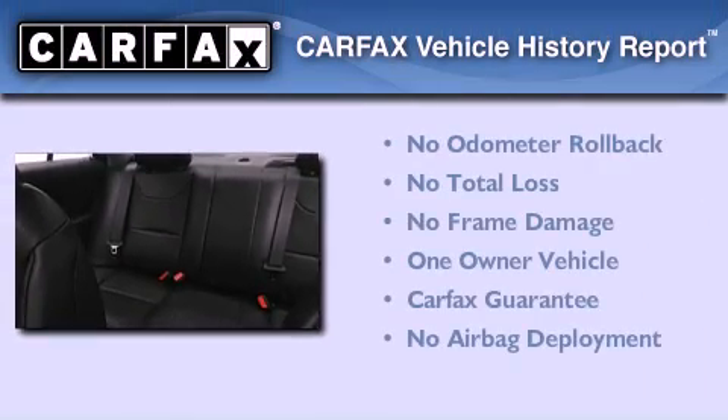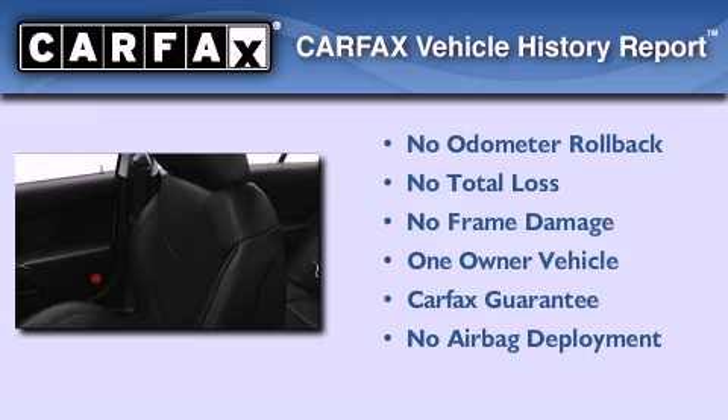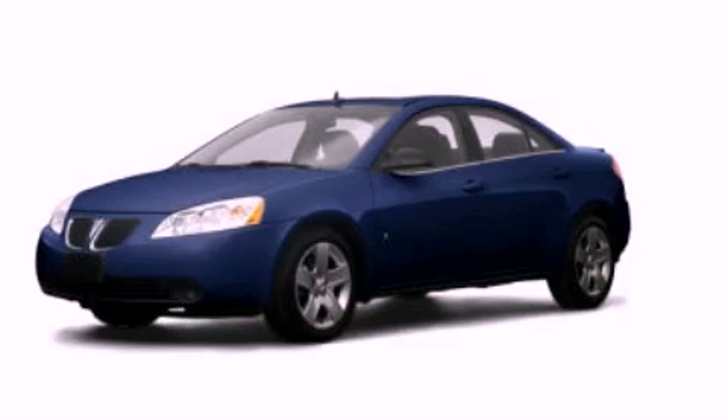This Pontiac has had only one owner and it qualifies for the Carfax buyback guarantee. We invite you to contact us today to learn more about this vehicle.